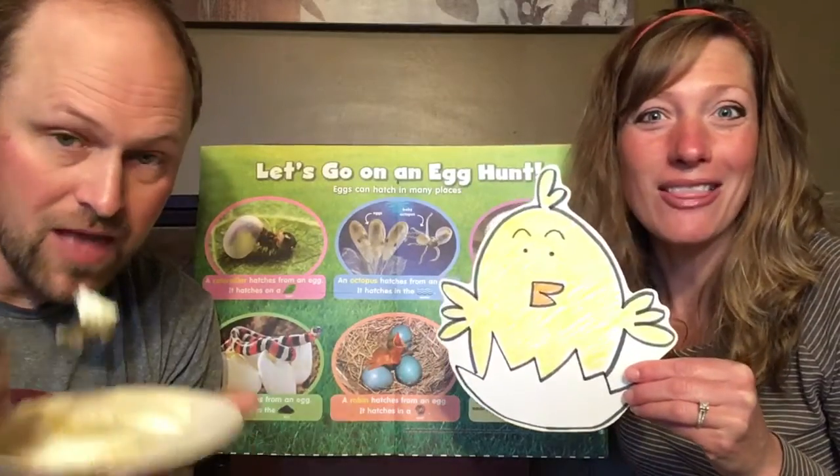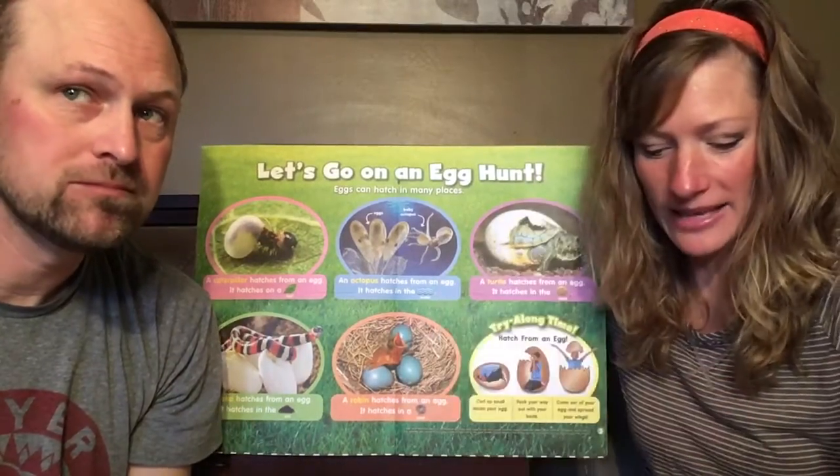We're going to continue talking about animals that hatch from eggs. Chicks are not the only ones that hatch from eggs — there are lots of animals that hatch from eggs. There's a big word we learned yesterday. Remember that word? Oviparous. I'm going to put the word oviparous up here on this poster.